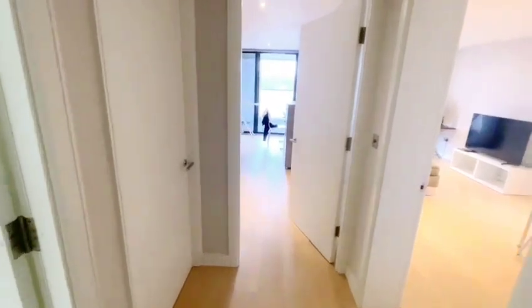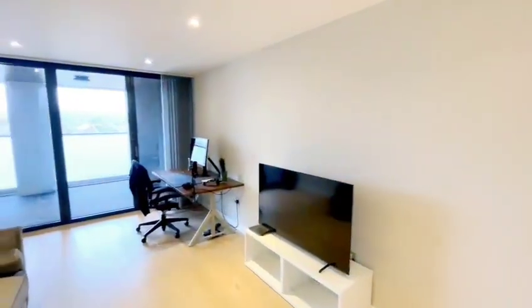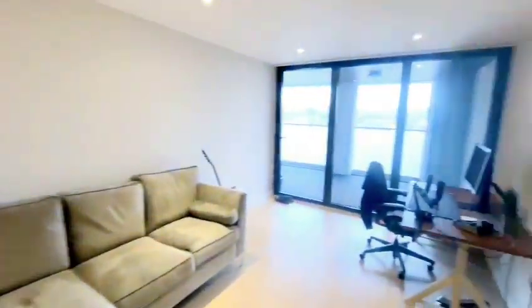Welcome back to Robert Lehrer Properties YouTube channel. Today we are here on Tottenham Lane in one of the busy high streets of Crouch End, looking at a second floor, one bedroom, newly built modern flat.